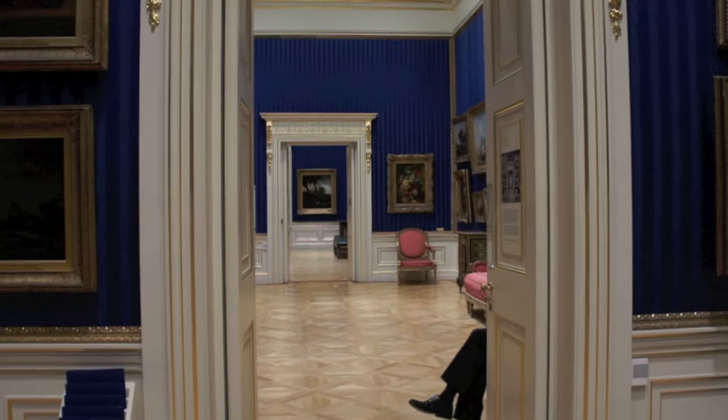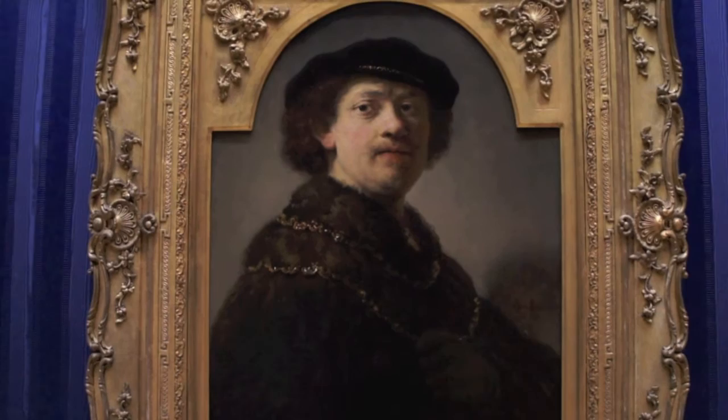The blue rooms are home to an extensive Dutch collection. Prime among them, this self-portrait of Rembrandt.